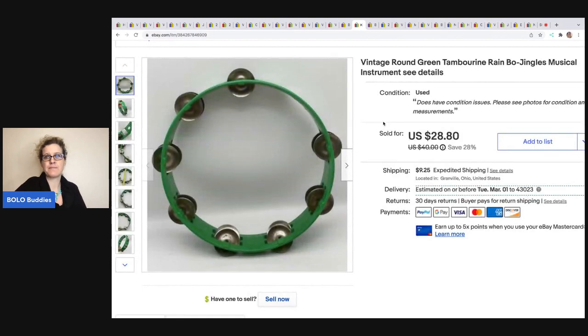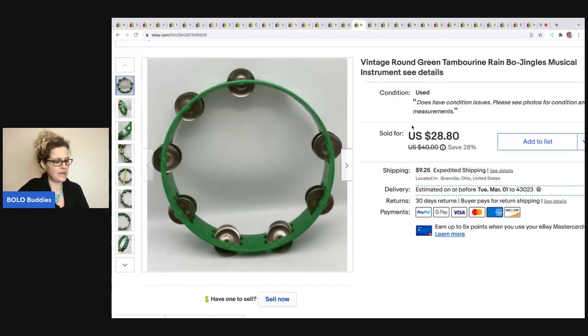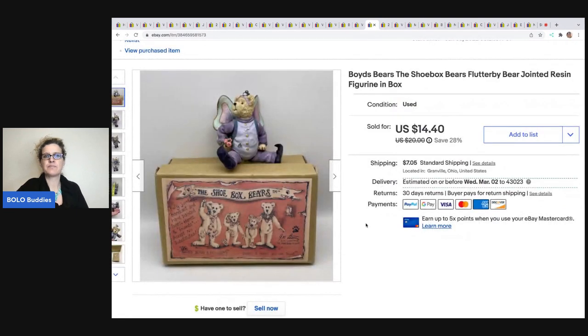The next item I sold is this vintage tambourine. I got it in a mystery box — it did have a little bit of condition issues, but I sold it for $28.80, and the buyer was all in for $46.23. Next is this Boyd's Bears Shoebox Bears Flutterby, which I got out of a thrift store mystery box. I think I should have priced it higher because it sold really quickly. It seems like Boyd's Bears resin figures do better on Mercari, so if you're not selling on Mercari, definitely check out that platform.